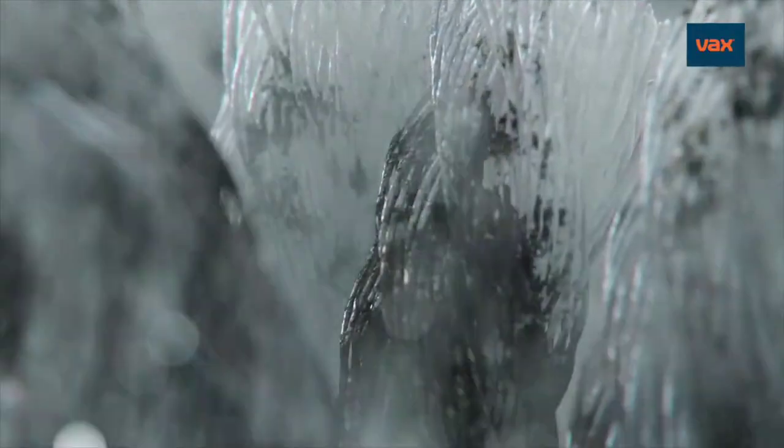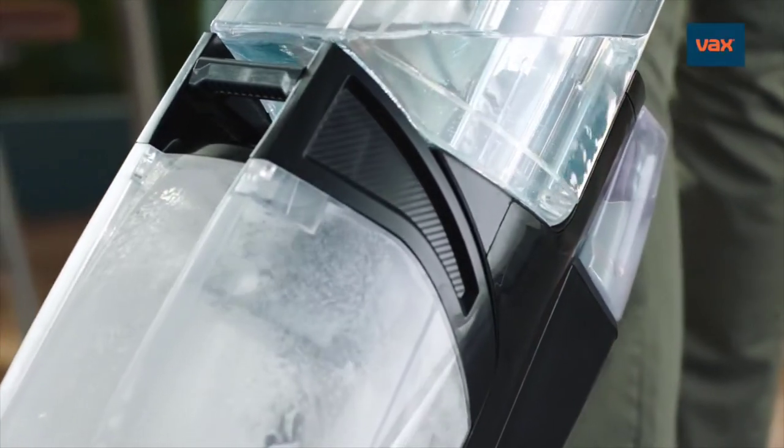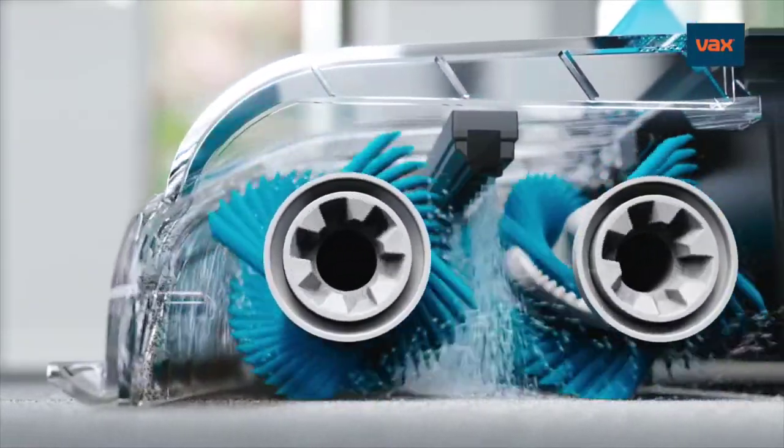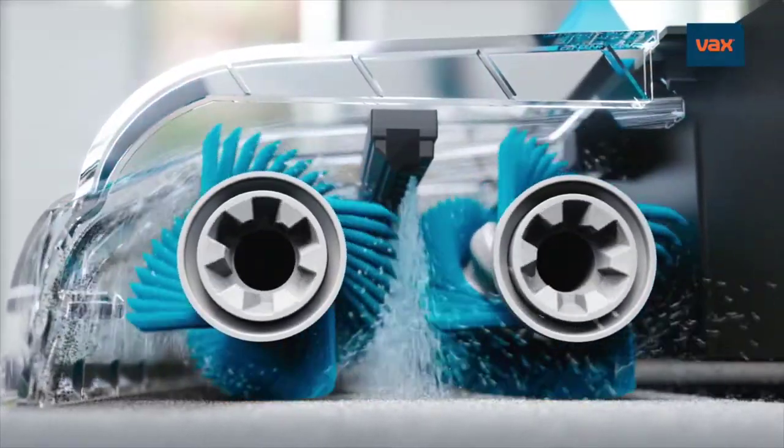Vax Platinum Smart Wash kills over 99% of bacteria. Auto-mix means you're always using the perfect mix. FlexForce Brush Bars deliver powerful cleaning force to shift stains and lift spills, effortlessly outperforming the UK's leading rental.